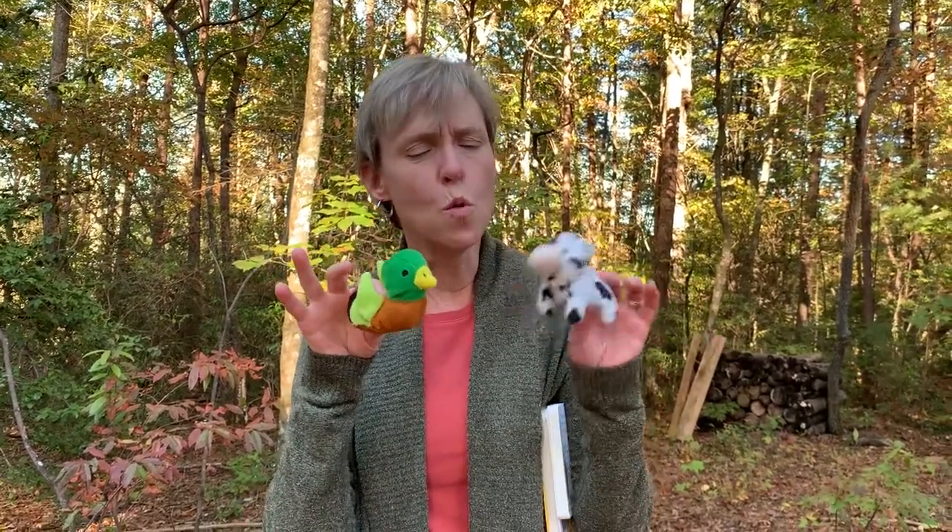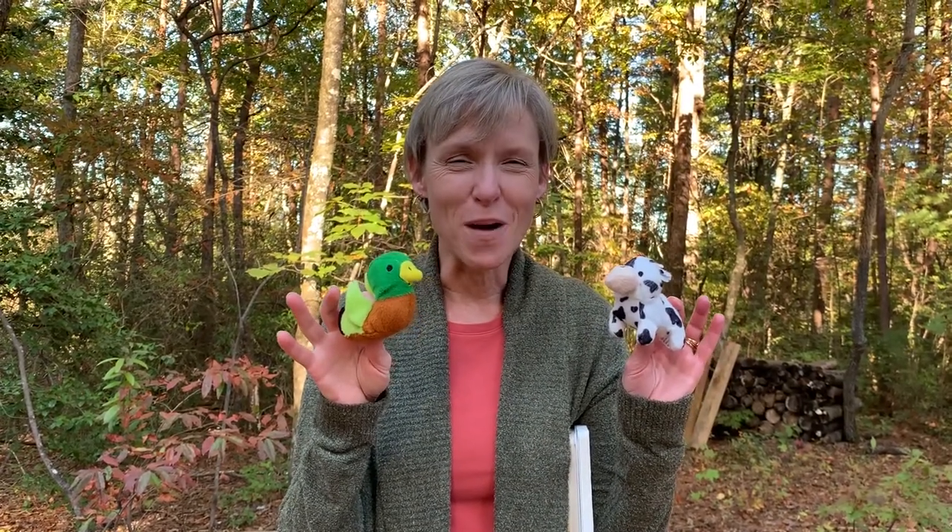I've got two little stuffed animals here, a duck and a cow. So you could say quack quack quack, moo moo moo, quack quack quack — and then wait and give that silence for baby to respond.